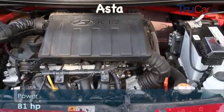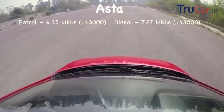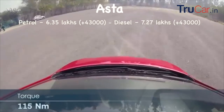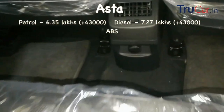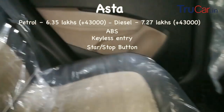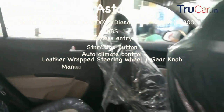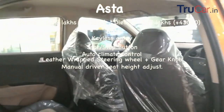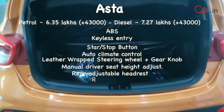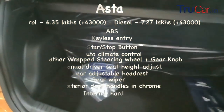Top end और final variant का petrol में price है 6,35,000 रुपीज और diesel में 7,27,000 रुपीज, जो पिछले variant से 43,000 रुपीज महेंगे हैं। इसमें सारे safety features के साथ ABS, keyless central locking, push start-stop button, automatic climate control, leather wrapped steering wheel और gear knob, manual driver seat height adjustment, rear adjustable headrest, rear wiper, chrome exterior handles और infotainment system में internal hard drive भी मिलेगी।